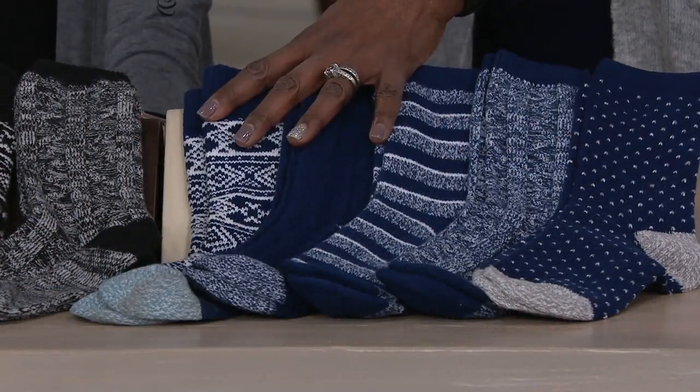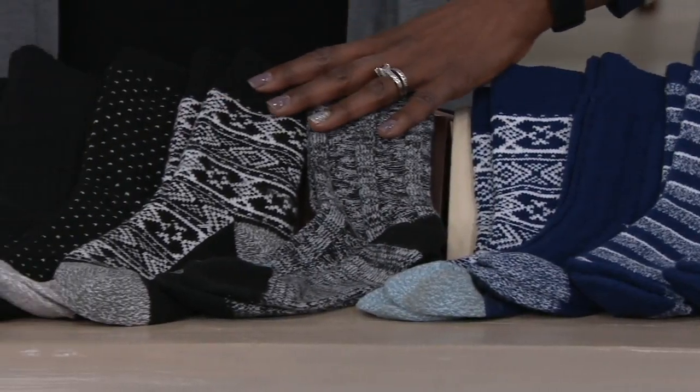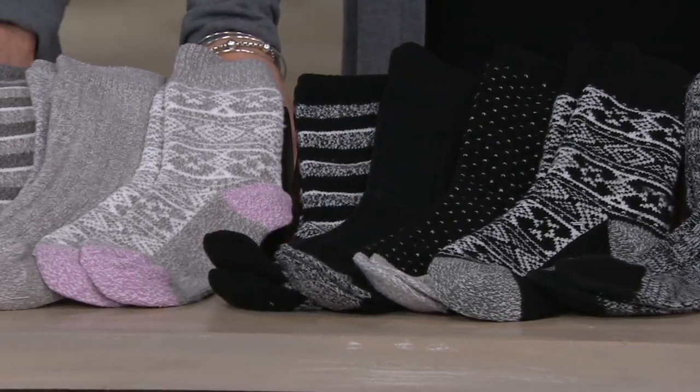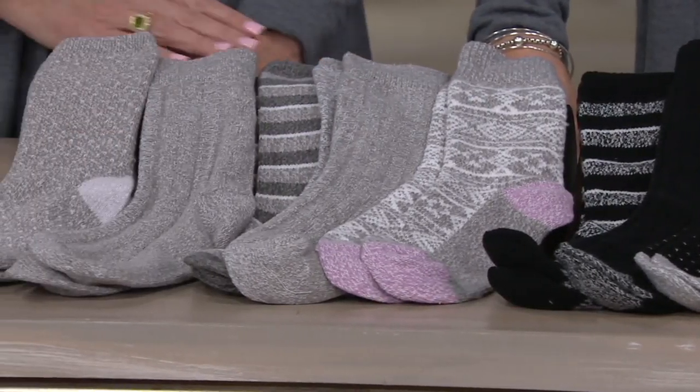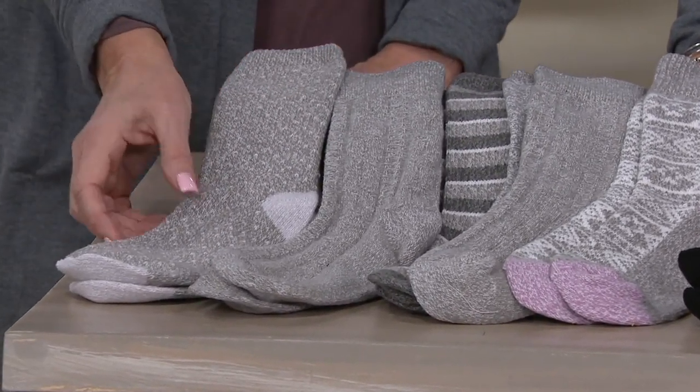This is your navy. In the middle is your set of five in the black, and then last but not least, the gray. There's no reorder on these, so once they're gone, that's it — and navy is the most limited choice.